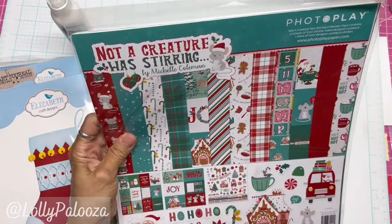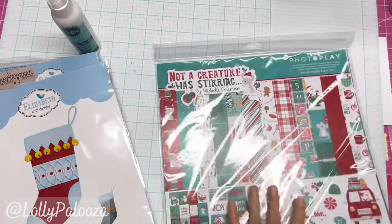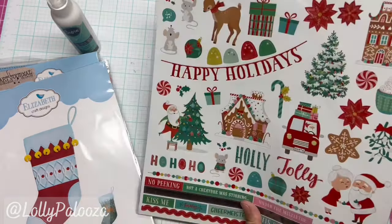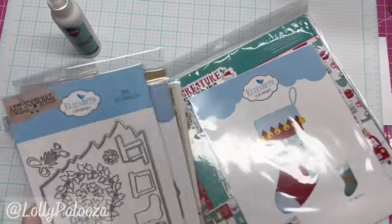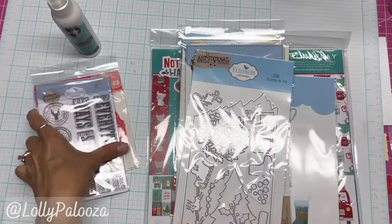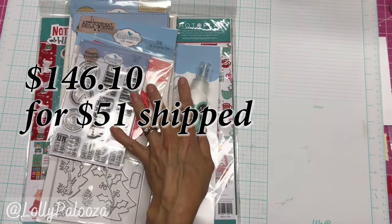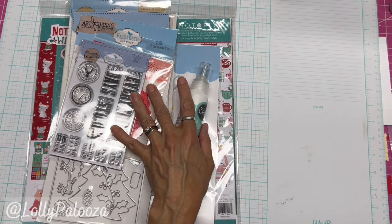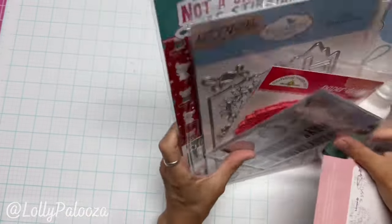And we have Photo Play's Not a Creature Was Stirring — this is the complete collection. These are the stickers you see in the back and all the papers that are inside. This whole set number 13 retails for $146.10, and your epic deal is $51 shipped — so 65% off, plus you're getting free shipping. I am doing my best to give you accurate prices on all these, so I might make a mistake, but I'm trying.